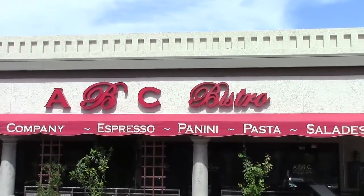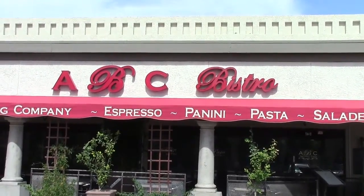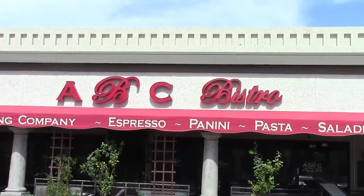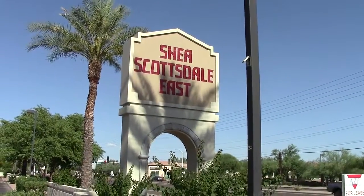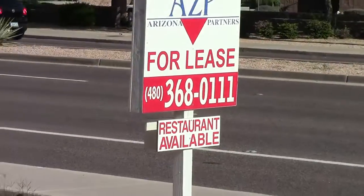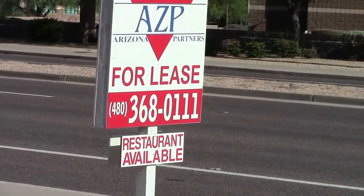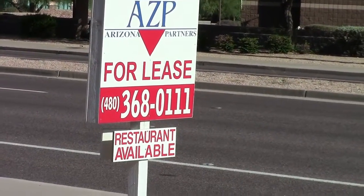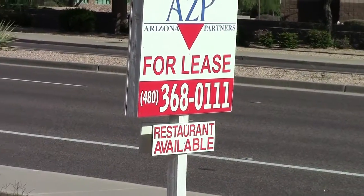Well folks, I really tried to take you into this place but it looks like Amy's has gone bye-bye. Hope you enjoyed the car review though. While leaving the Shea Scottsdale East shopping plaza where Amy's is located, I noticed a sign: 'For lease — restaurant available.' Wonder if there's a connection. I'd ask them, but they're never in the shop.